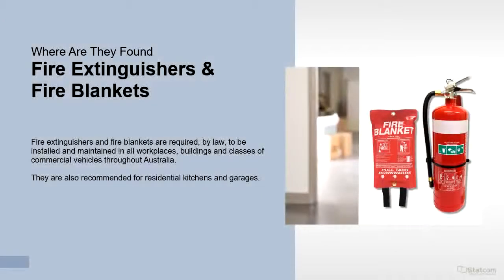Fire extinguishers and fire blankets are required by law to be installed and maintained in all workplaces, buildings and classes of commercial vehicles throughout Australia. They are also recommended for residential kitchens and garages.